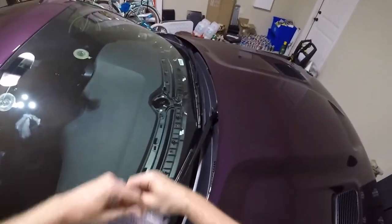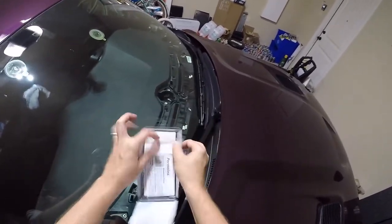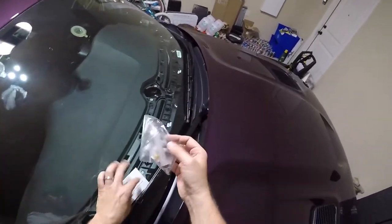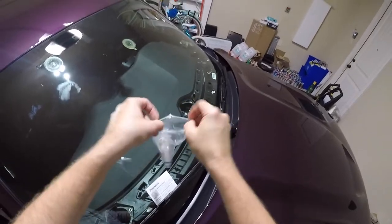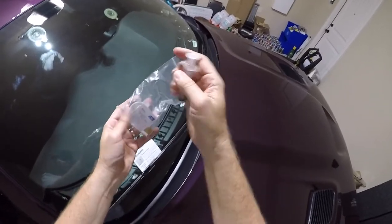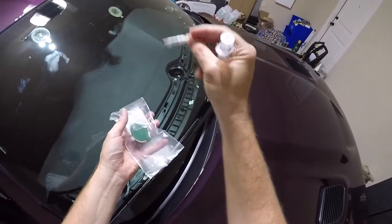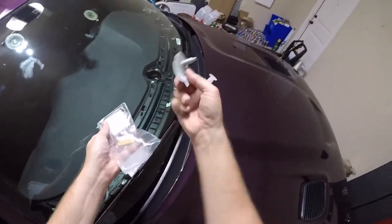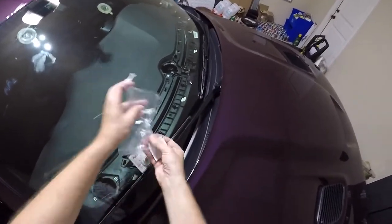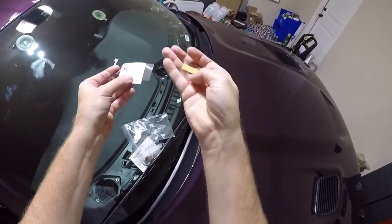Let's open it up. Here's the stuff — instructions. We've got our little plunger that's going to squeeze the adhesive in. This is the resin that goes in there. An attached suction cup that attaches to the windshield, a razor blade, a little alcohol prep pad, and a little push pin.